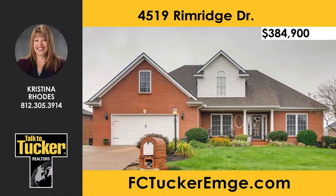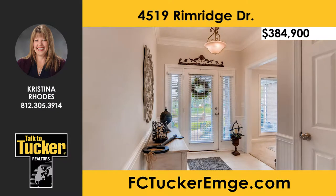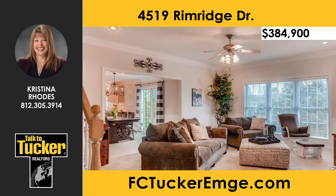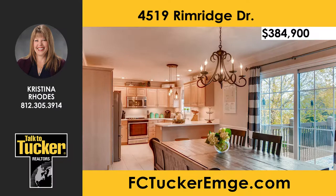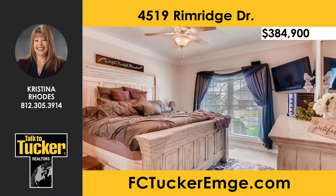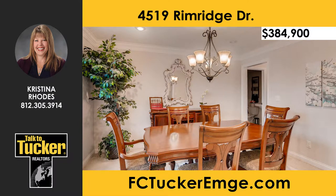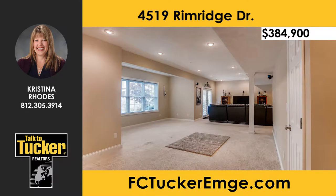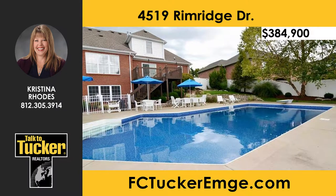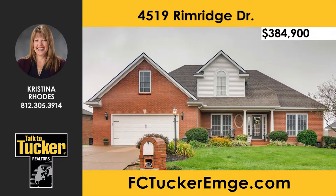This home has it all — five bedrooms, three and a half baths, a great location, a walkout basement, a beautiful backyard paradise, and much more. The foyer of this 4,000 square foot custom-built home by Don Dubord opens to a spacious great room with a gas log fireplace and custom mantle. The eat-in kitchen offers plenty of cabinet space, solid surface countertops, new stainless steel appliances, and access to a large deck overlooking the backyard. The main-level master suite features a dual vanity, a whirlpool tub, a walk-in shower, and a huge walk-in closet. Completing the main level is a formal dining room, a half bath, and a laundry room. On the second level you will find three additional bedrooms and a spacious bathroom. The walk-out basement features high ceilings, a full bath, and endless options for different uses. The French doors lead out to a backyard paradise with an in-ground swimming pool, patio area, extensive landscaping, and a vinyl fence. Talk to Christina Rhodes at 812-305-3914.